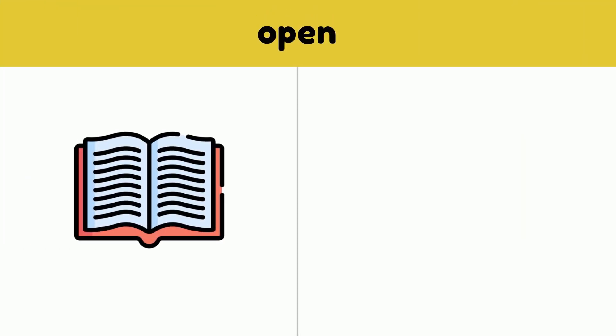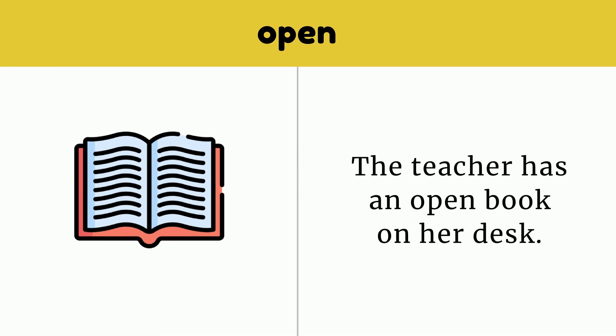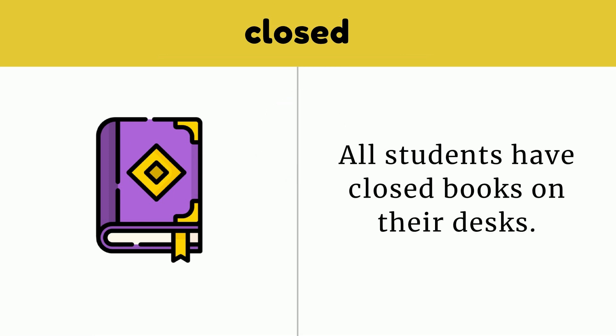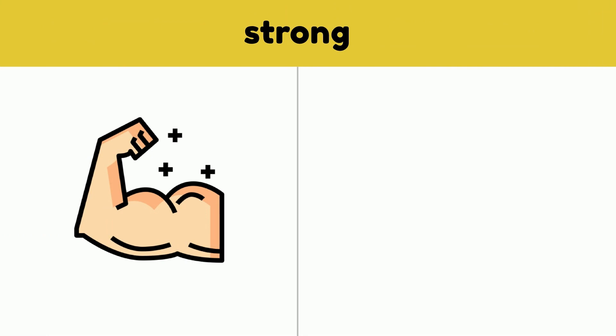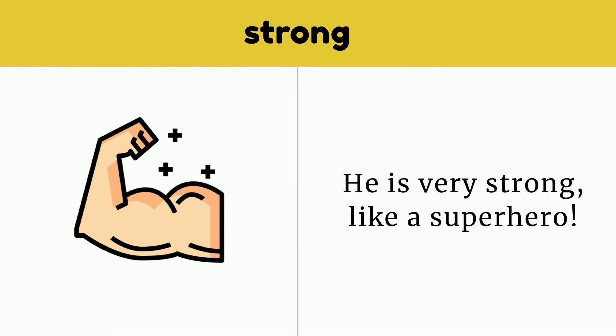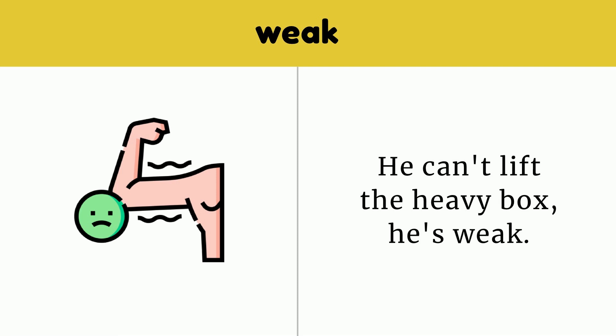Open. The teacher has an open book on her desk. Open. Closed. All students have closed books on their desks. Closed. Strong. He is very strong, like a superhero. Strong. Weak. He can't lift the heavy box — he's weak. Weak.